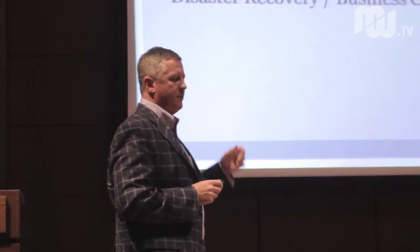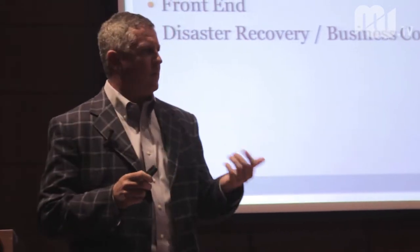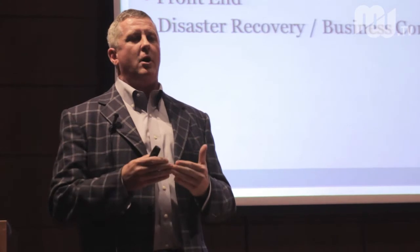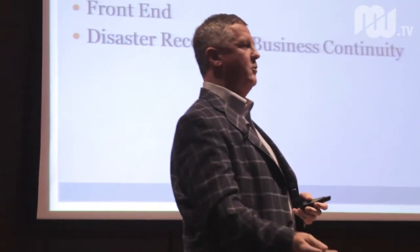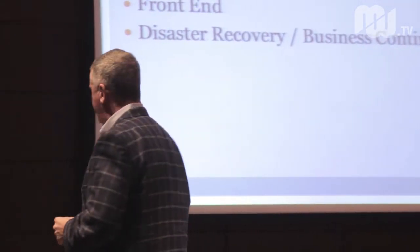Disaster recovery and business continuity is a common topic these days. Again, outsource it or in-house it. By default, many firms have no disaster recovery, but that should be a constant conscious decision. It shouldn't be something you didn't think about. It should be: I've thought about it, I looked at the cost, and decided I'm not prepared to make that outlay. Doing it by default — without thought — is probably bad business.